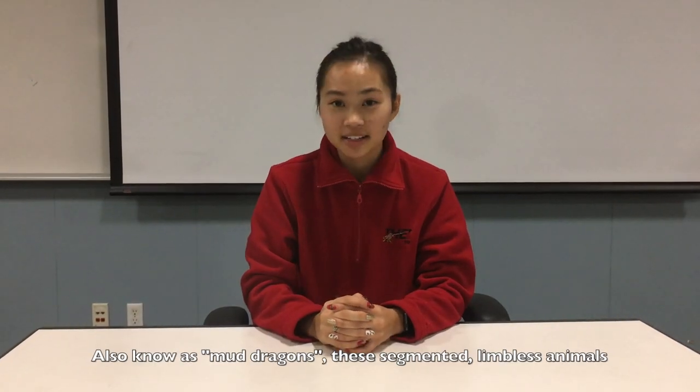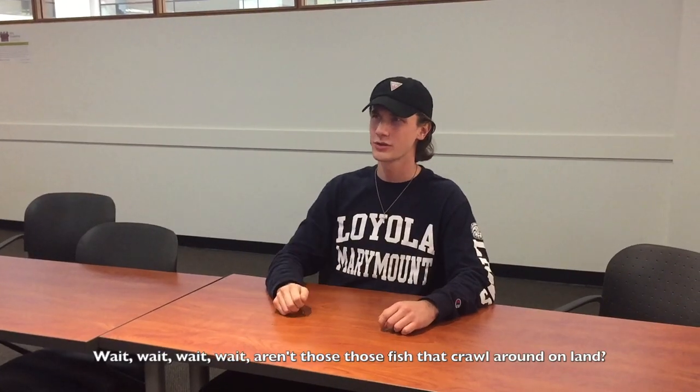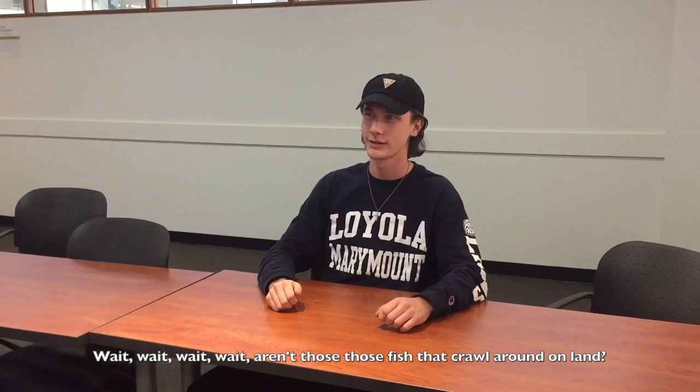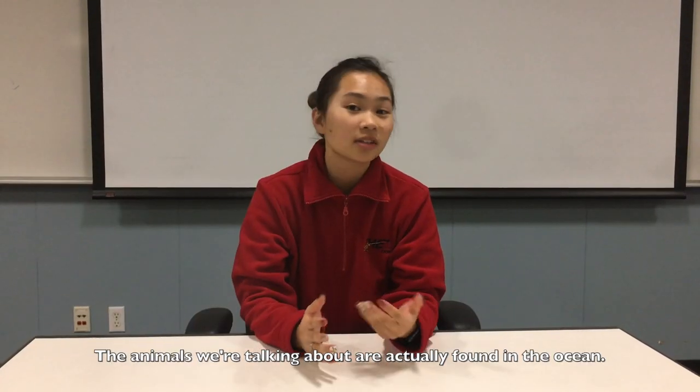Also known as mud dragons, these segmented, limbless animals never actually grow to be more than one millimeter in length. Wait — aren't those the fish that crawl around on land? No, Sam, that's a mudskipper. The animals we're talking about are actually found in the ocean.